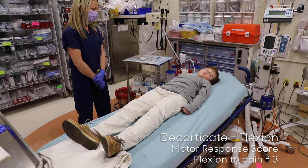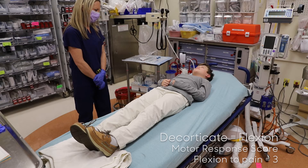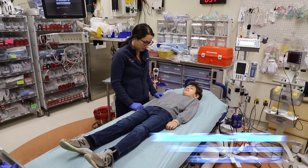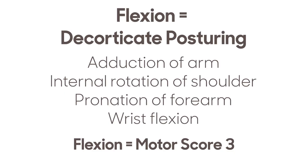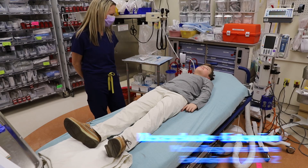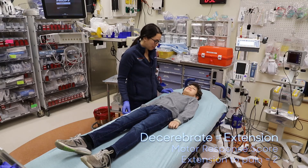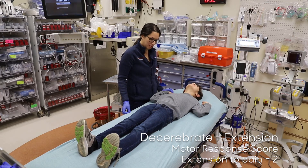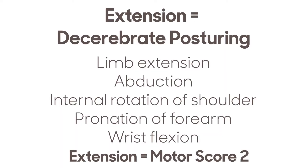Flexion and extension to pain is posturing. Flexion is decorticate posturing, characterized by adduction of the arm, internal rotation of the shoulder, pronation of the forearm, and wrist flexion — this is a motor score of 3. Extension is decerebrate posturing, characterized by limb extension, abduction and rotation of the shoulder, pronation of the forearm, and wrist extension — this is a motor score of 2.